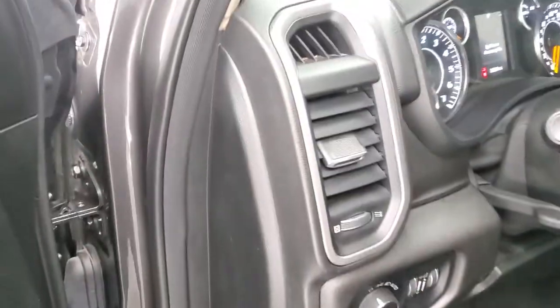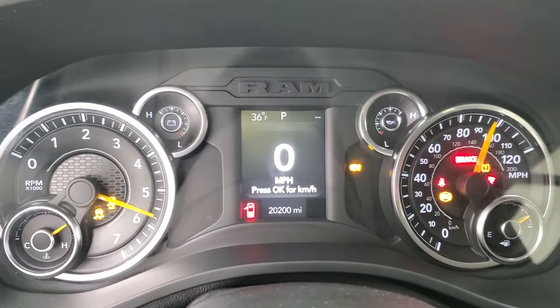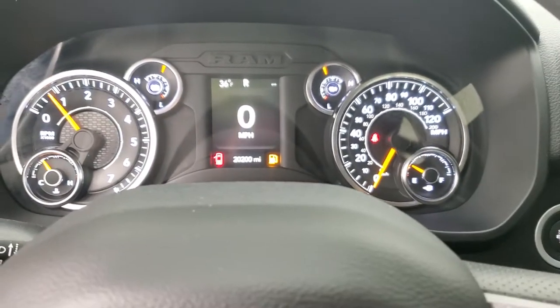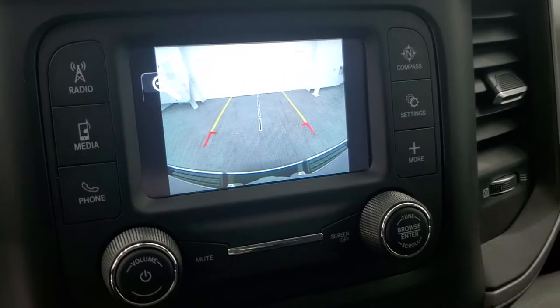We'll start it up and take a look under the hood. Starts right up — no check engine lights or anything like that. We will be putting some fuel in this right after the video. There's your backup camera.